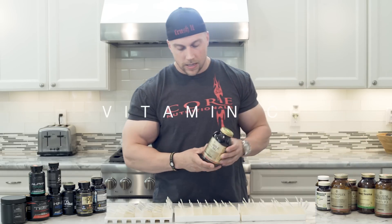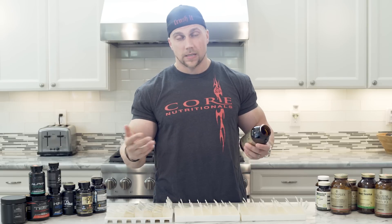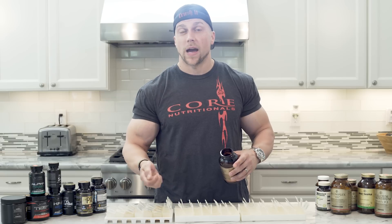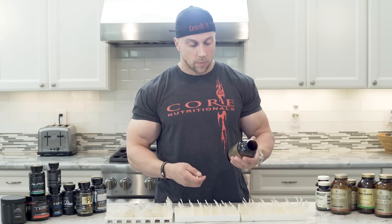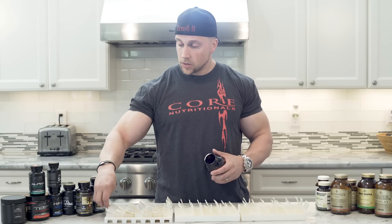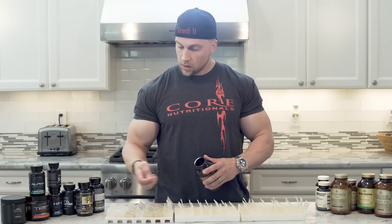Vitamin C, 1,000 milligrams. I take a lot of vitamin C — there are a lot of benefits, obviously it's an antioxidant. I take anywhere from 2,000 to 4,000 milligrams a day. Right now I'm taking 4,000 just because this is the time of year when everyone's getting sick. I'll take 2 grams post-workout and 2 grams in the morning.